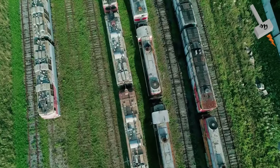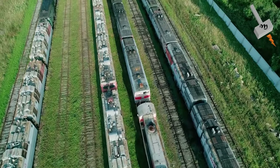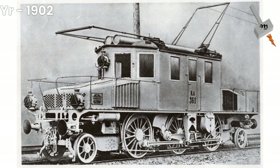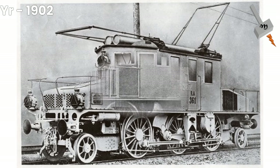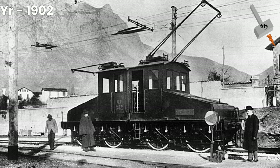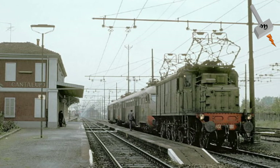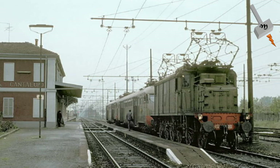Italian railways were the first in the world to introduce electric traction for the entire length of a mainline rather than just a short stretch. The 106 km Valtellina line was opened on the 4th of September 1902, designed by Kandó and a team from the Ganz Works. The electrical system was three-phase at 3 kV, 15 Hz. The three-phase two-wire system was used on several railways in northern Italy and became known as the Italian system.